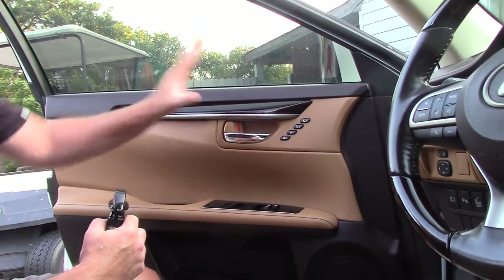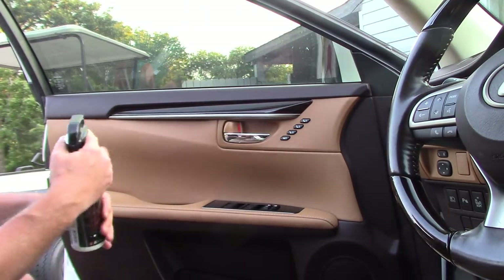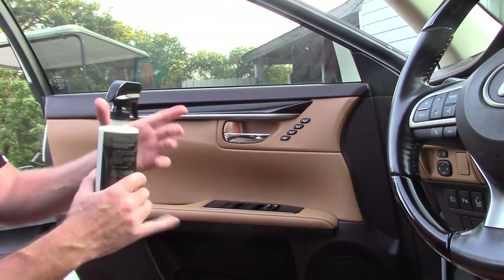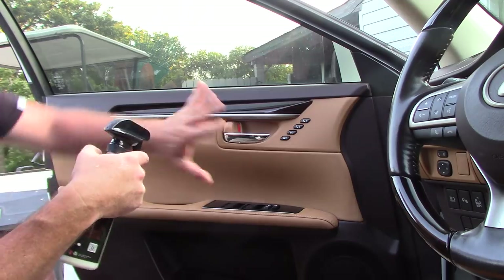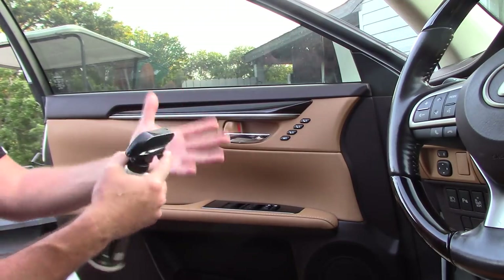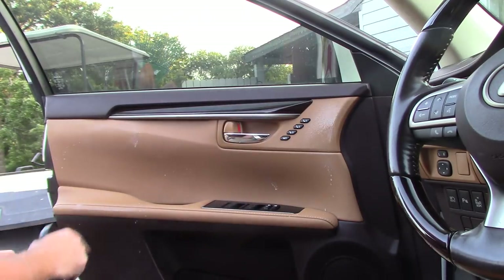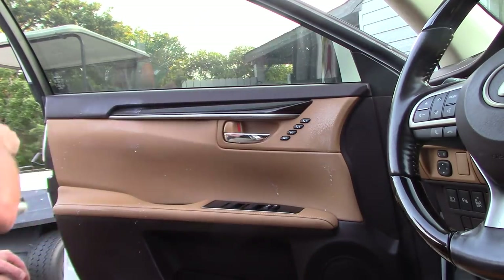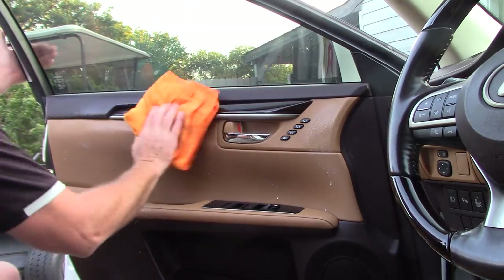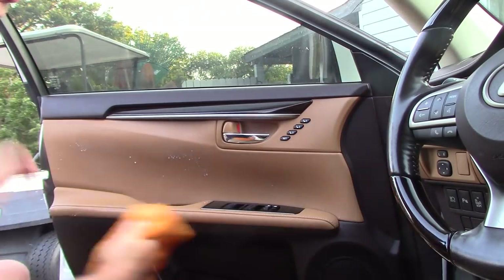This door panel's in great shape — I have no conditioner on it at all, it's just clean. I'm going to go ahead and spray this on the door panel and lightly massage it in. You can use a microfiber pad if you want. I'm just going to spray it on the panel — pick the method that works best for you. Just a little spritz here, lightly on this panel. I absolutely love this stuff.